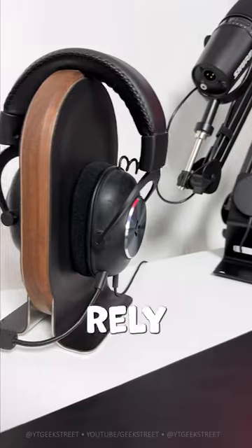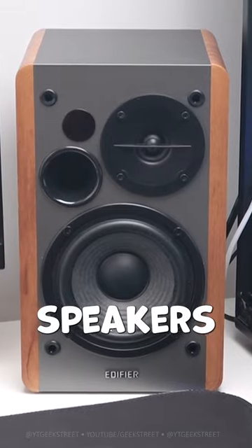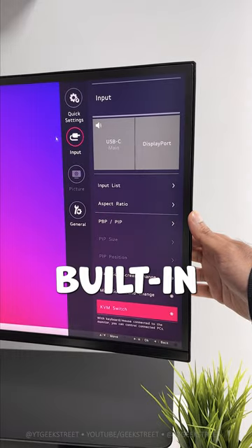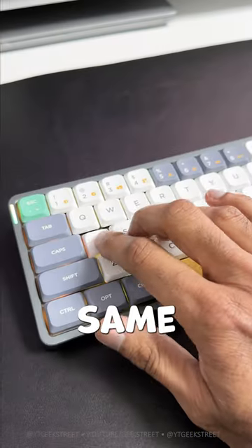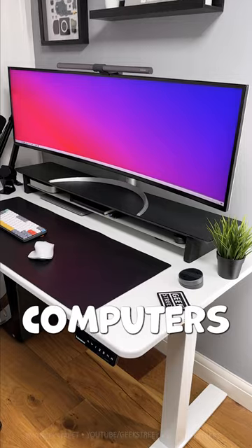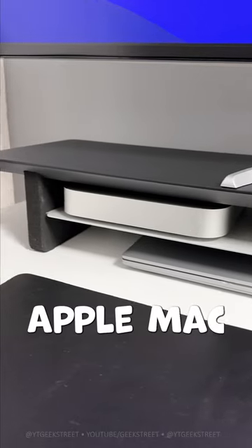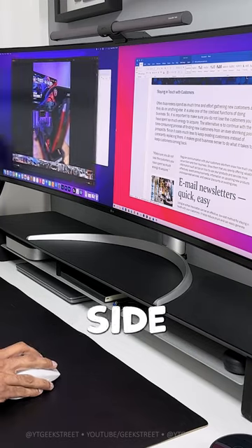Number two: there are built-in speakers, so you don't have to rely on headphones or separate speakers. Number three: there's a Type-C port with power delivery. Number four: there's a built-in KVM, allowing you to use the same keyboard and mouse with two computers.